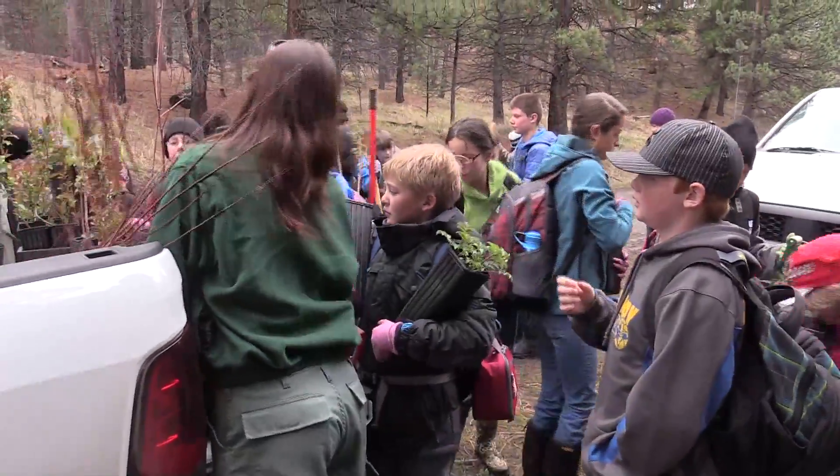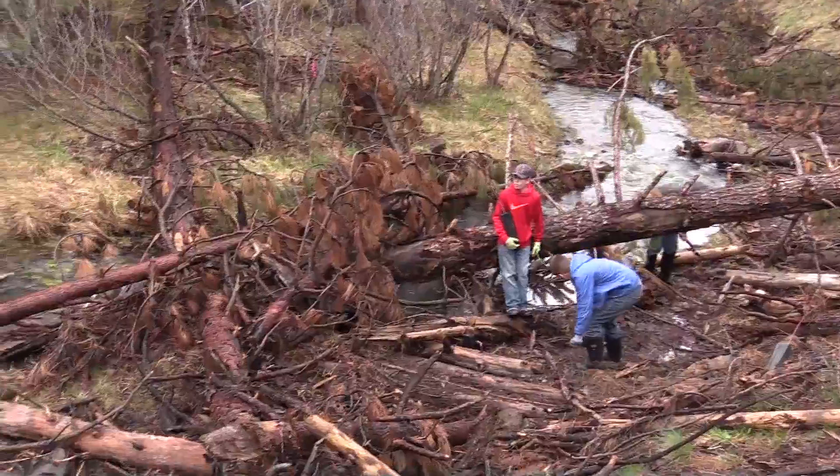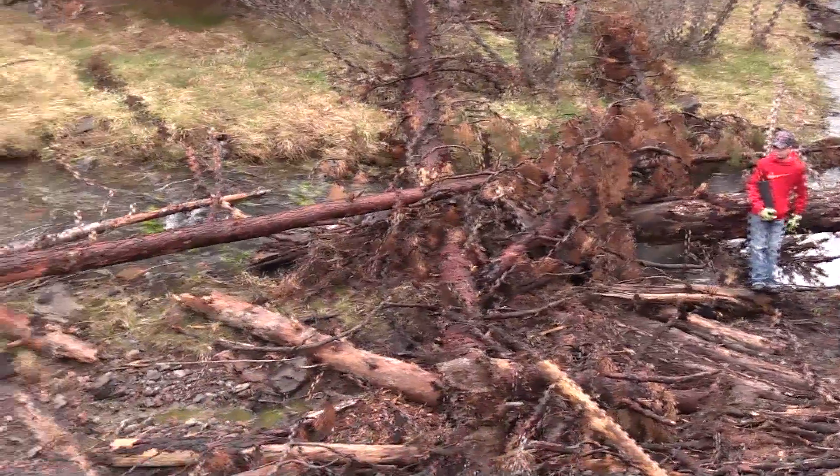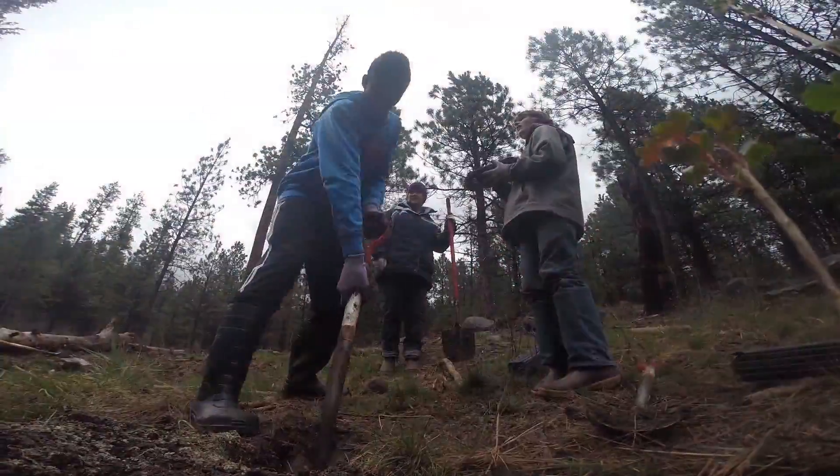They have been collecting pre-data for us. They've been learning about watersheds, what stream restoration means, how it's going to be done, and they've collected macroinvertebrate samples for us. They've done pebble counts.